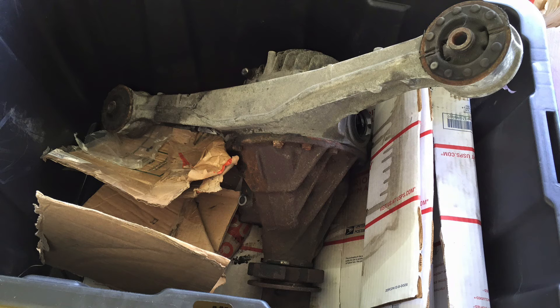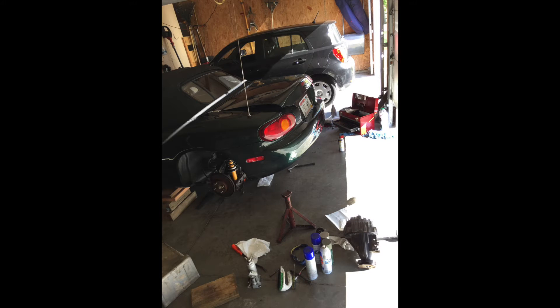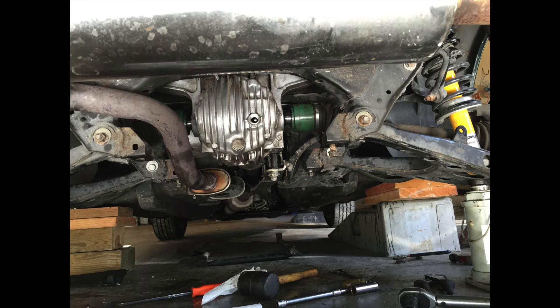I installed a 4.1 ratio Torsen differential, which after some practice improved performance and fun at autocross.